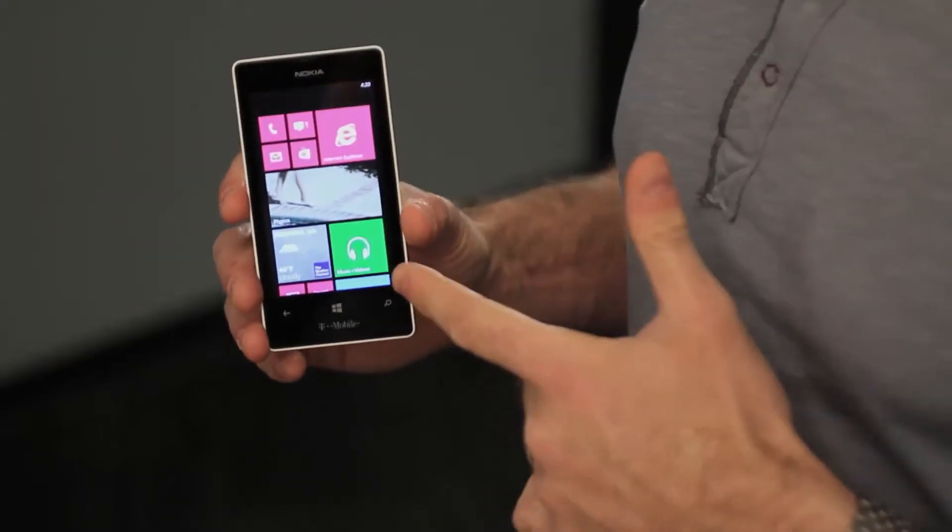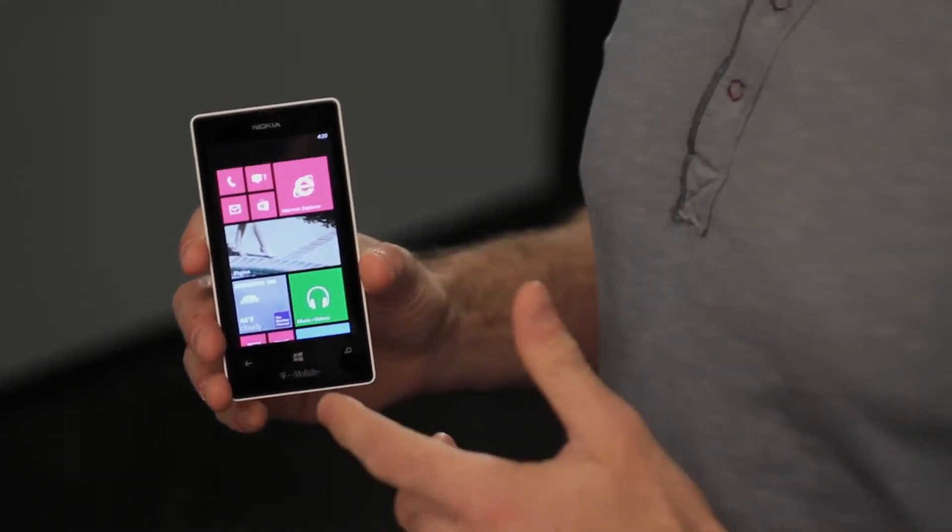Hey guys, Ben here. Today I want to show you a really great new phone from Nokia, the Nokia Lumia 521, running on T-Mobile.